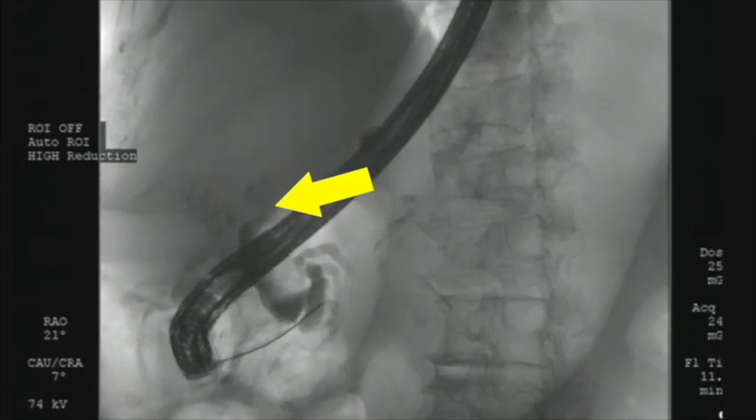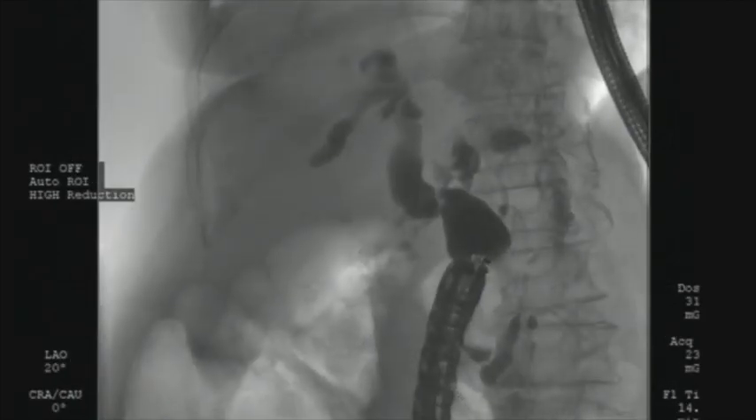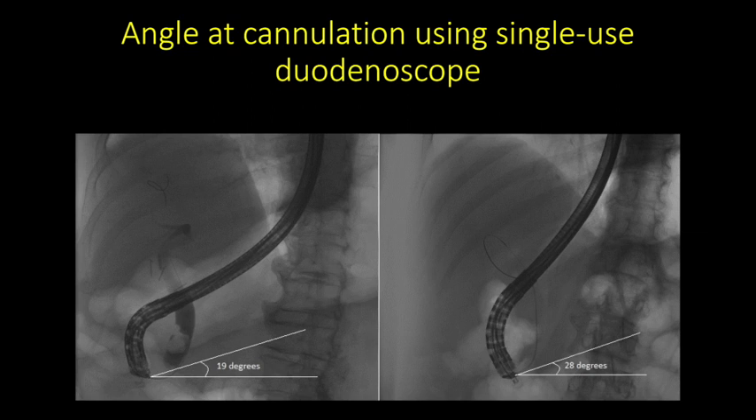However, complete occlusion of the bile duct by the mass precluded the passage of the guide wire into the intra-hepatic ductal system. Subsequently, the patient underwent ultrasound-guided drainage of the common hepatic duct using a 10 mm diameter lumen-apposing metal stent. Therefore, in certain select circumstances, the ability to access the major papilla at a different orientation when using the single-use duodenoscope may facilitate easier biliary access. With a reusable duodenoscope, biliary cannulation is achieved at a 60 to 80 degree angle. However, when using the single-use duodenoscope, given the relatively straight position of the scope, the bile duct is accessed at a 20 to 30 degree angle as the papilla is relatively en face to the duodenoscope.